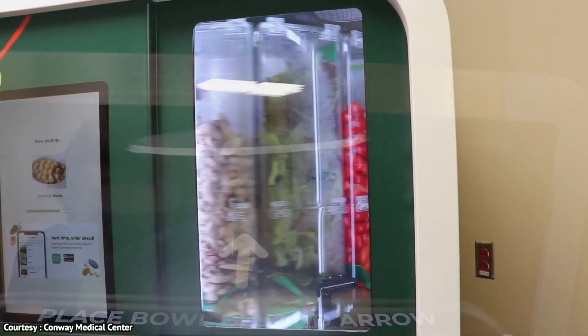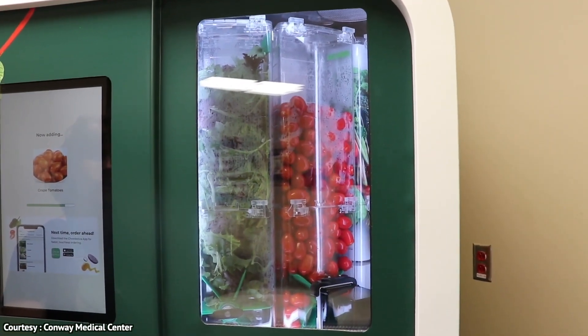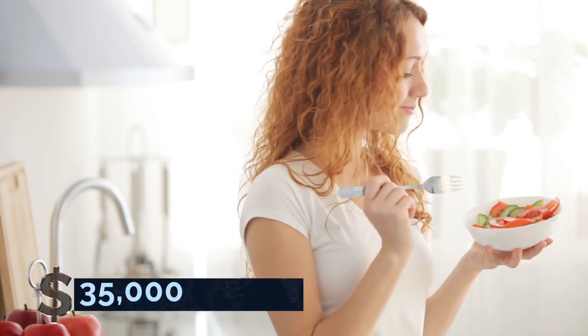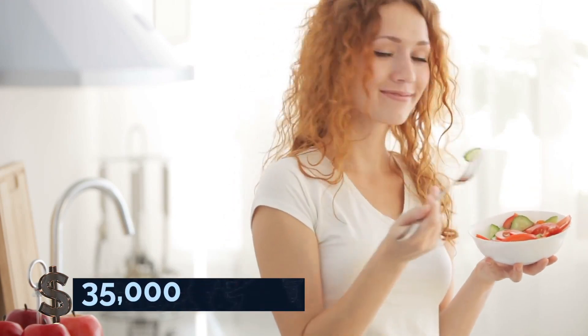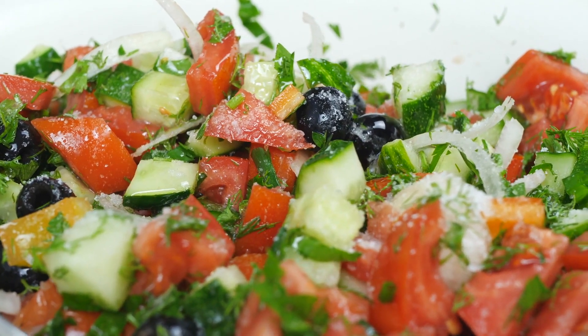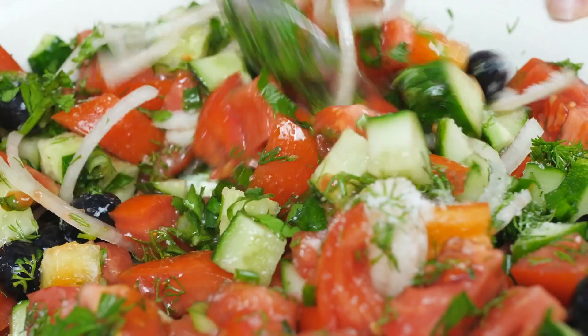It's fun to watch the plastic cylinders arranged in concentric rings spin back and forth so that rotating panels at the bottom of each container can dispense what you need. Sally 2.0 is a revolutionary machine that costs just $35,000 and provides healthy meals of salads, yogurt, and custom grain bowls in places where no restaurant can go.